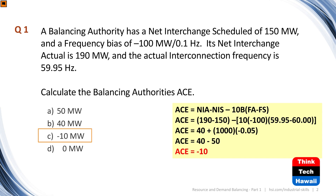So question one. A balancing authority has a net interchange scheduled of 150 megawatts and a frequency bias of minus 100 megawatts for every tenth of a hertz. Its net interchange actual is 190 — so we're already off schedule. And the actual interconnection frequency is 59.95, so we're quite a bit slow. The question is: calculate the balancing authority's ACE.